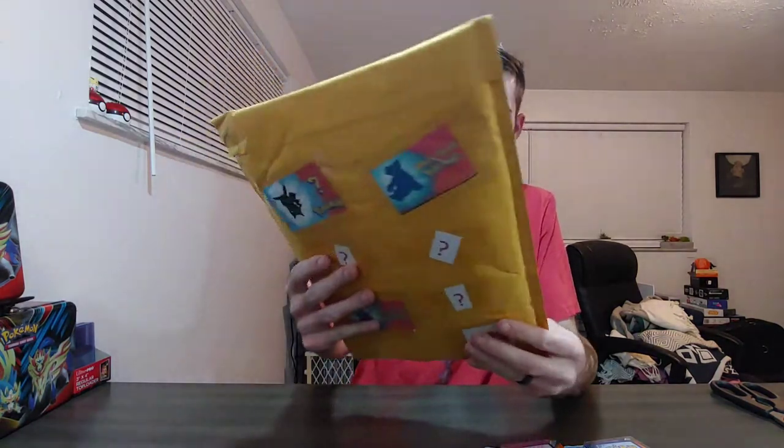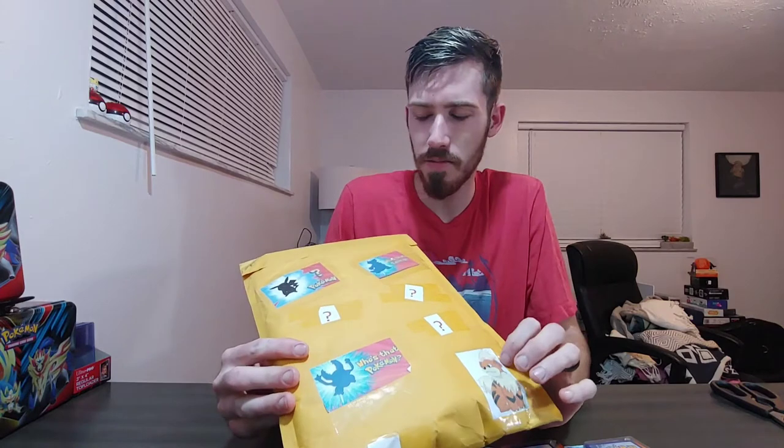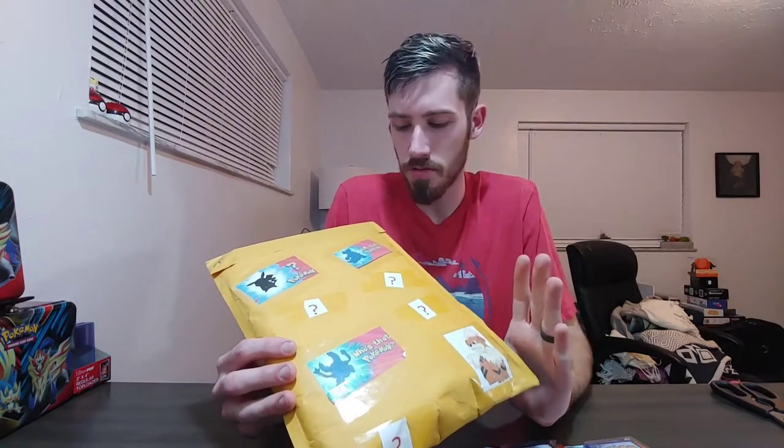I'll start with the 20 cards and one foil, then move on to the mystery box and hopefully we get something good. I got it off eBay for $25. If you haven't seen the last video, go back to that one — it turned out alright, there wasn't that much good stuff in it. But maybe since I bought two, the other one has better stuff. It hasn't been opened — Pokemon mystery packs. I think there's supposed to be like five packs in here.